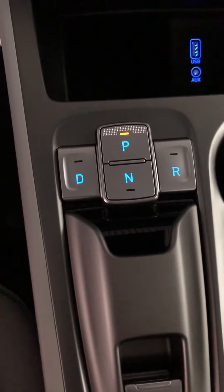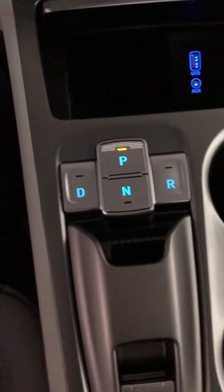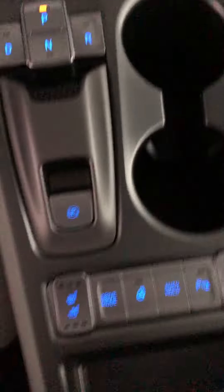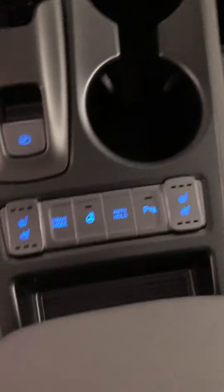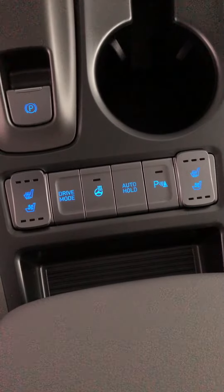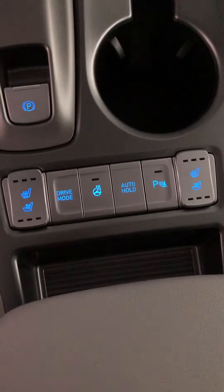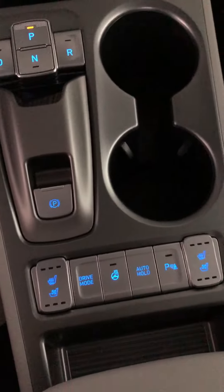It's a little bit different than your ordinary shifter — to change the drive modes you just press right there. It looks a lot more stylish, in my opinion. Electronic e-brake. Heated and cooled seats for both you and the passenger, as well as a few different drive modes. Heated steering wheel. You have auto hold, so it makes it a lot more effortless when you're at a stop sign or a red light.